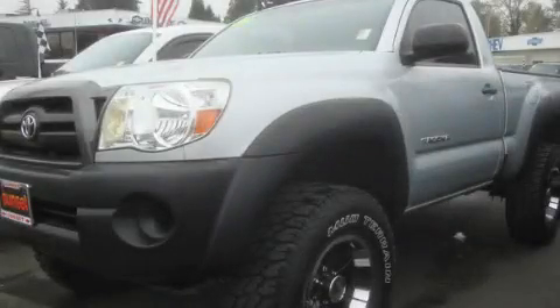This is a 2006 Toyota Tacoma. Strong, durable, and dependable.